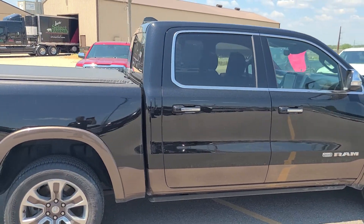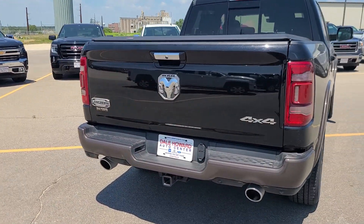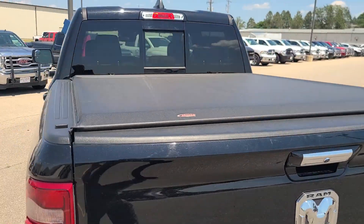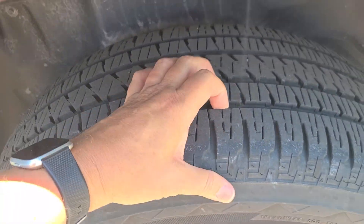Coming around here, it does have those automatic running boards, the tonneau cover as you can see there, full towing package, and rear parking sensors. Let's go ahead and take a look in the bed — it does have the spray-in bed liner. Coming around the driver's side, taking a stop at the wheels — great tread left there for you.